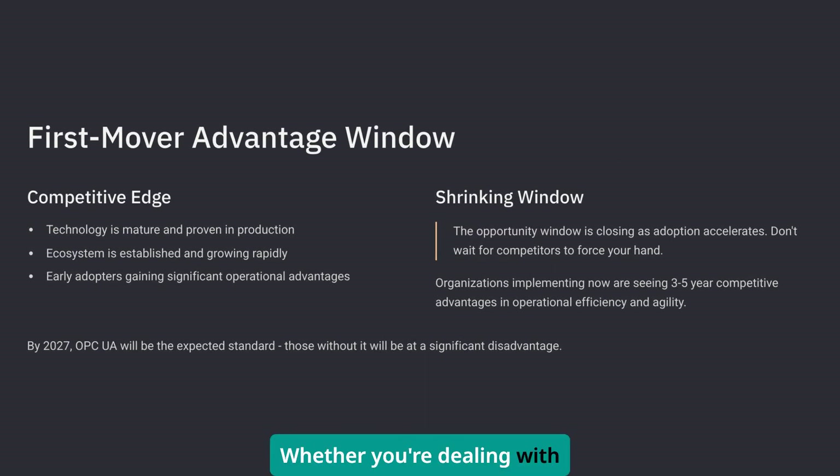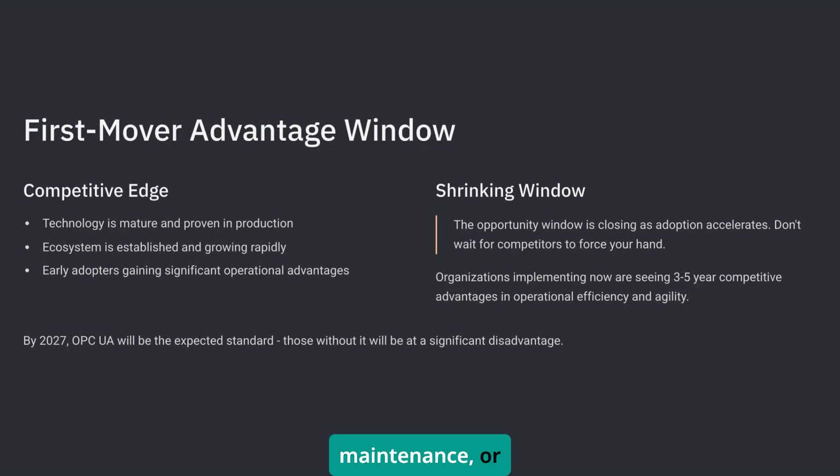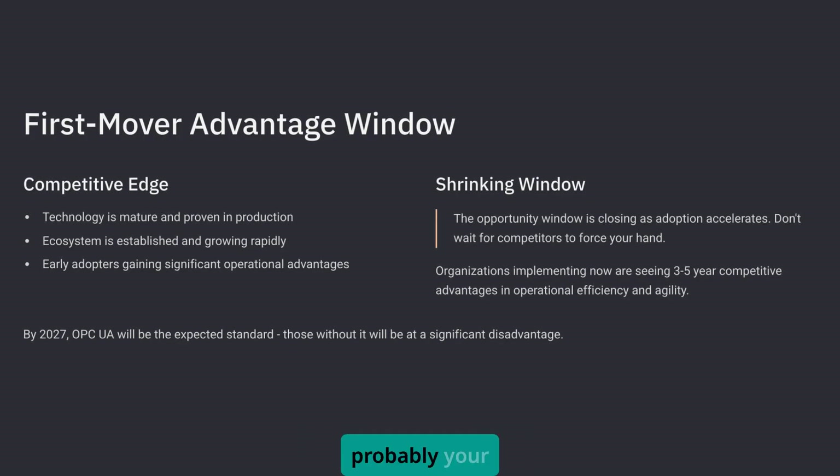Whether you're dealing with cybersecurity requirements, trying to implement predictive maintenance, or just tired of wrestling with incompatible protocols, OPC UA is probably your answer.